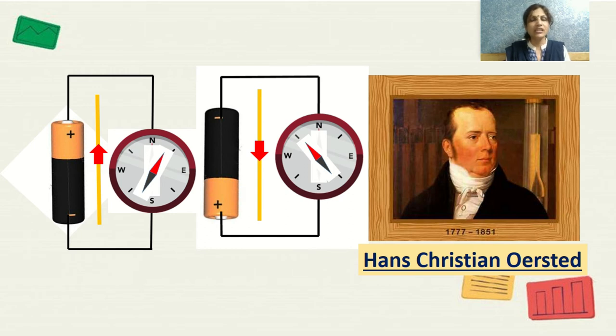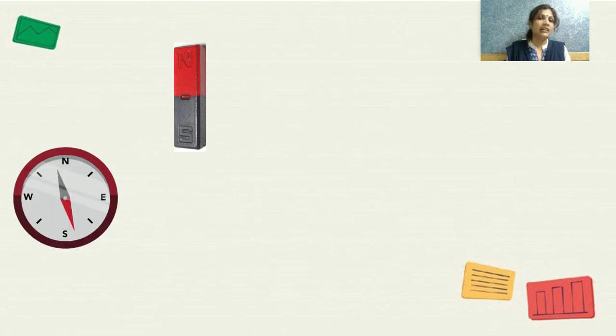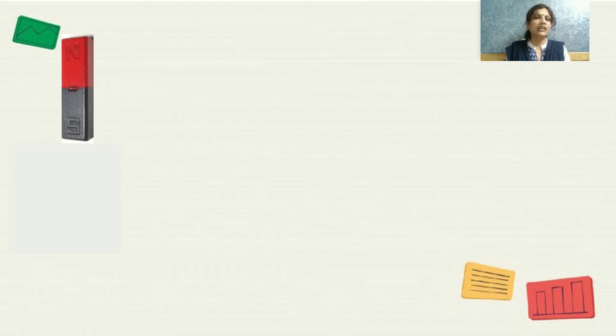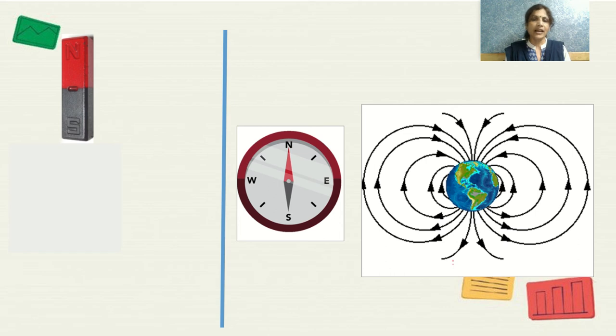Before we understand this connection, we need to know the properties of the magnet first. When you move a magnet towards a magnetic needle, the needle deflects because it acts as a magnet itself. If you keep the magnetic needle away from the magnet, it will always rest in the north–south direction. Are you aware of Earth's magnetic field? The Earth has its own magnetic field, and the north and south poles of the Earth correspond to the north and south directions of the magnetic needle.